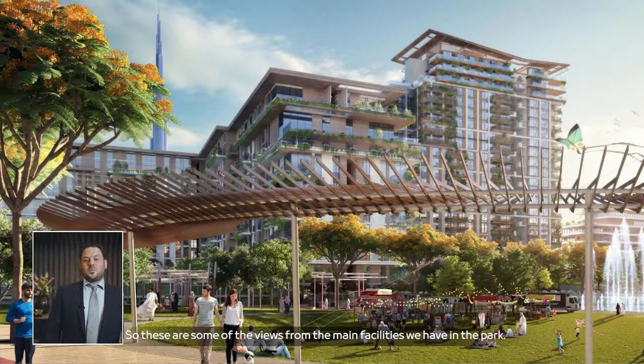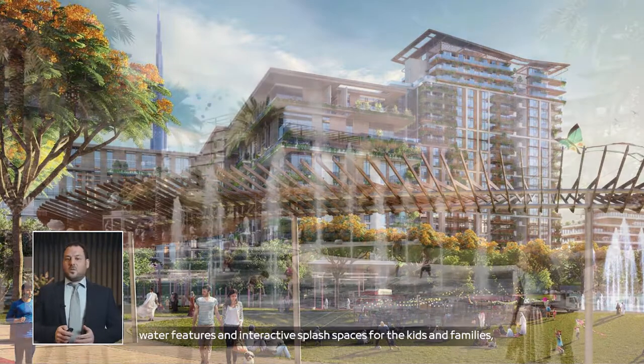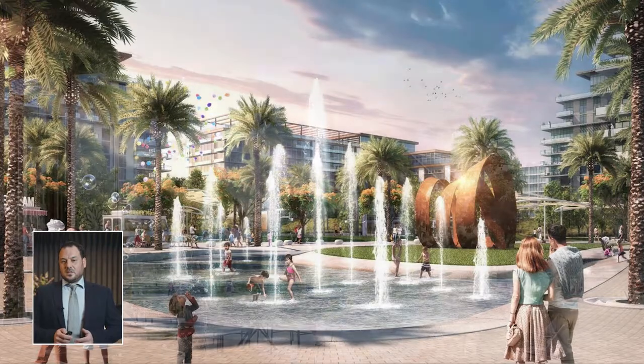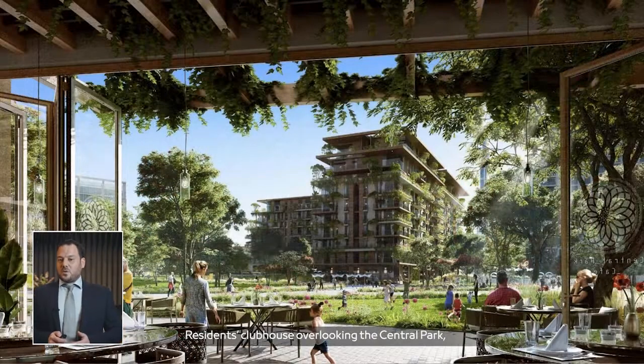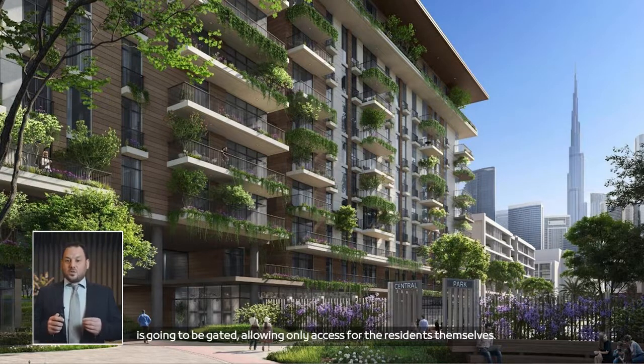These are some views from the main facilities in the park. This is a view of the lush green spaces and event area located in the center of Central Park, water features and interactive splash spaces for kids and families, and a residents' clubhouse overlooking the Central Park. An important note: the Central Park will be gated, allowing access only for residents themselves.